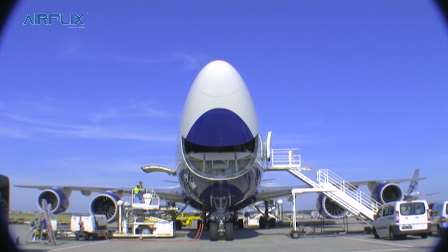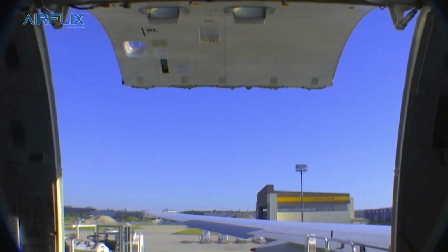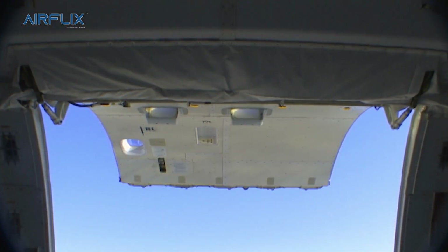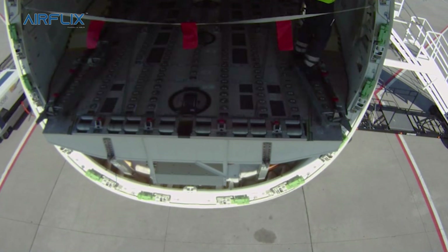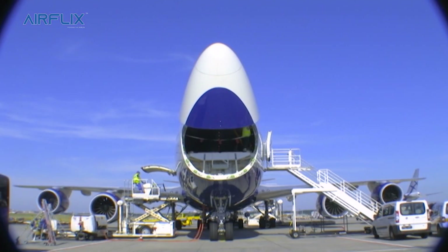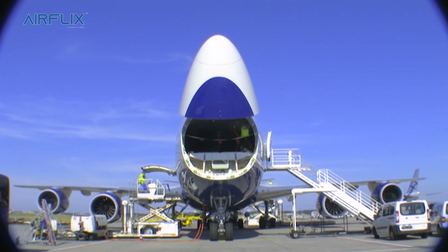This is really important for large freight, particularly long objects. There's obviously a limit to the size of the object that you can load onto the aircraft through a side cargo door. The 747-8 can carry about 20 tonnes more freight than the 747-400 freighter over the same distance, or it can carry the same weight over about 1,000 miles further.